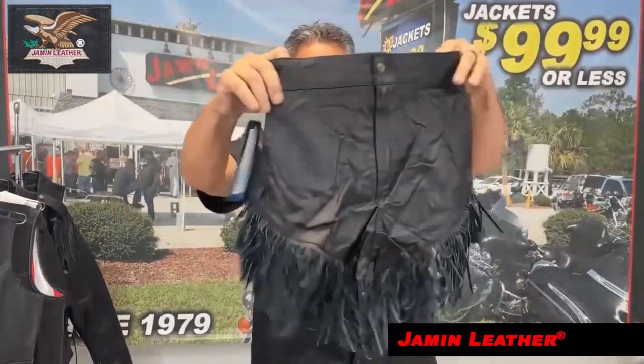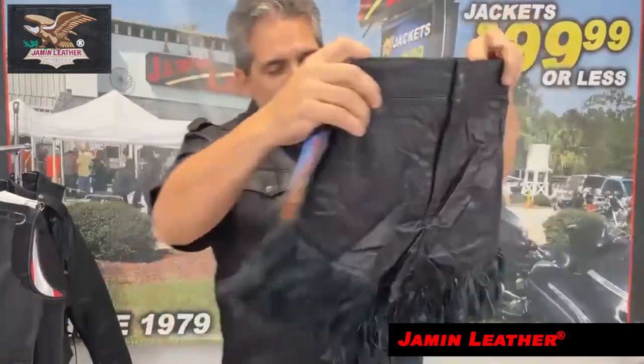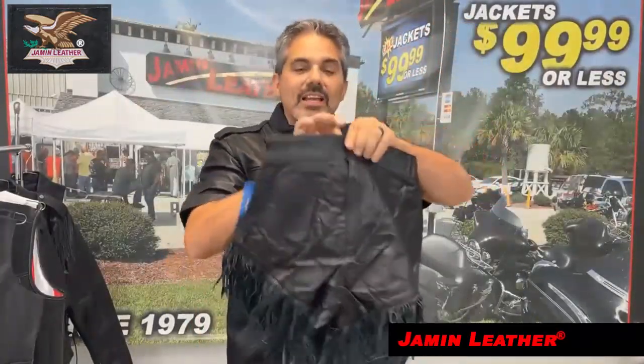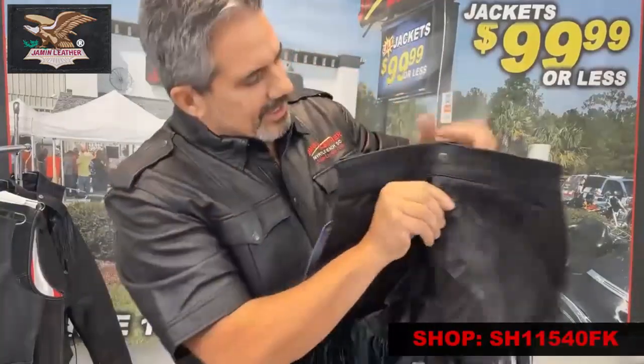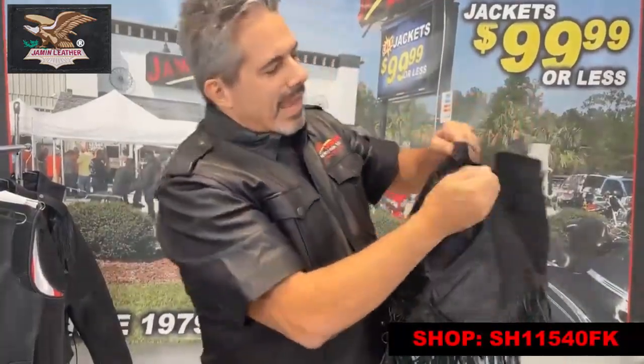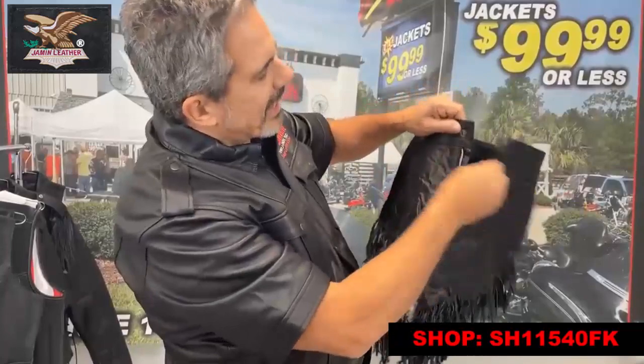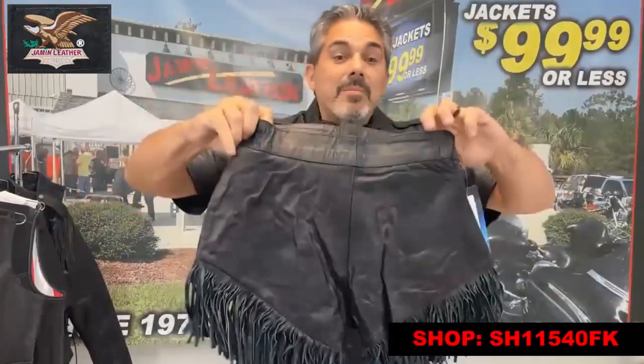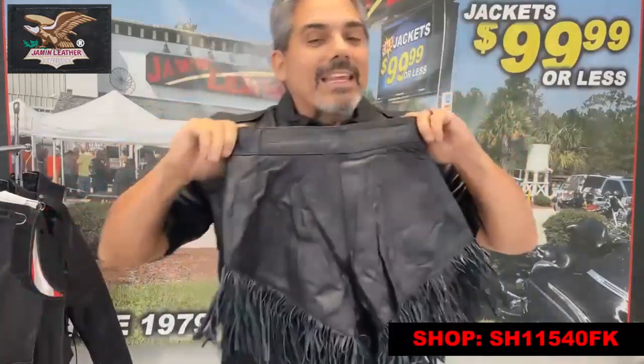Really cute pair of shorts — a nice higher rise pair with a little high in the booty, as well as a nice six inch fringe all around, front and back. It's also got a zip fly in the back. And a very plain front, not too technical, made of premium buffalo leather.